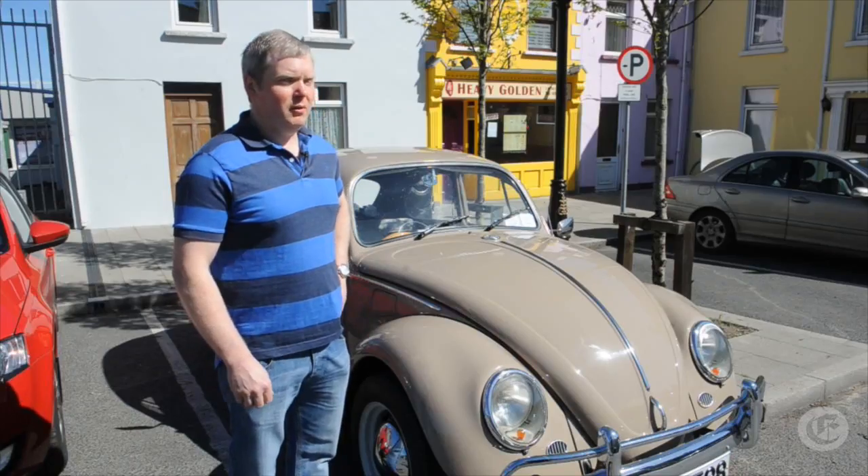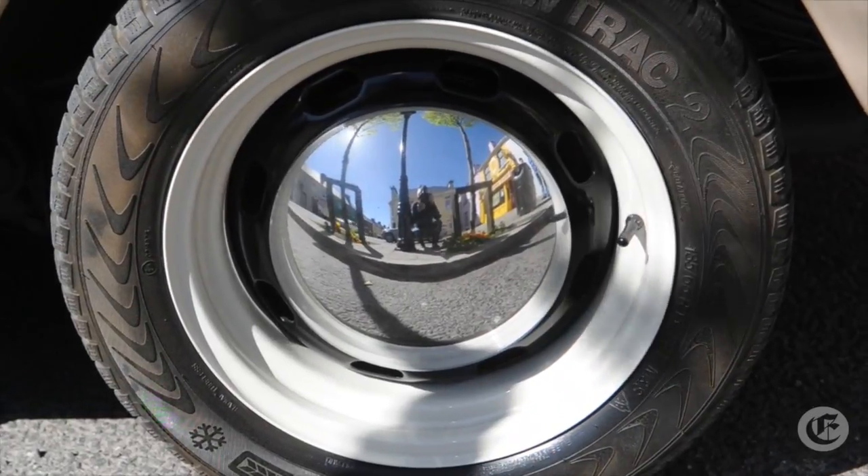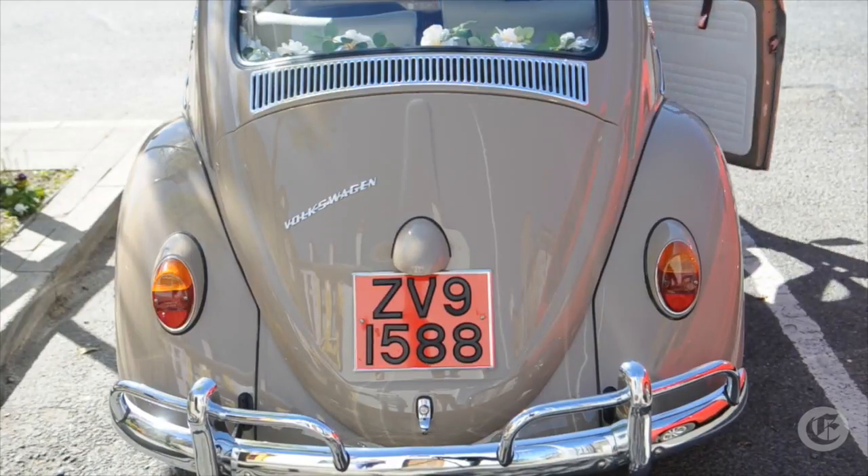This is a 1971 Volkswagen Beetle. It's a car I purchased about three years ago and did a good lot of restoration work on it.